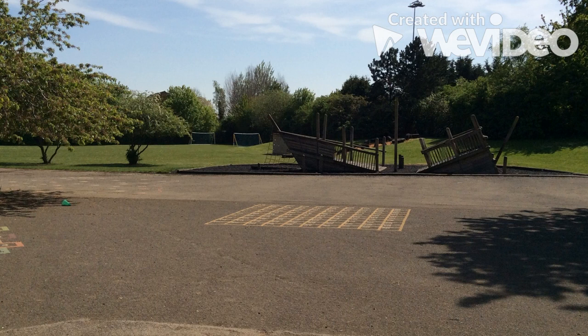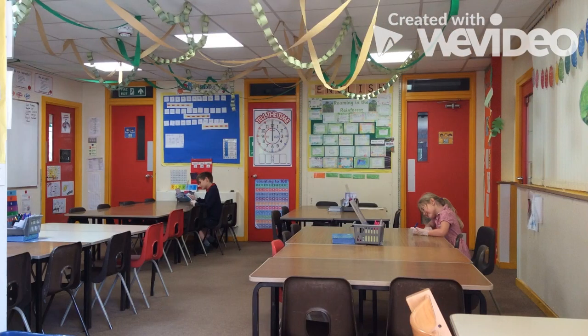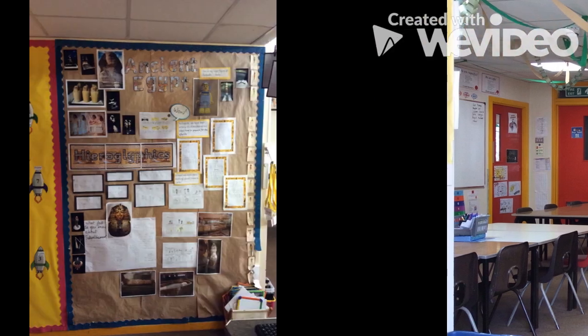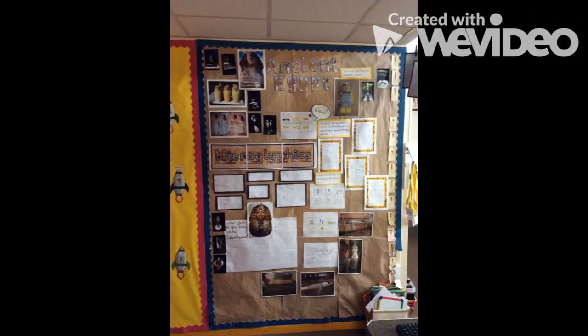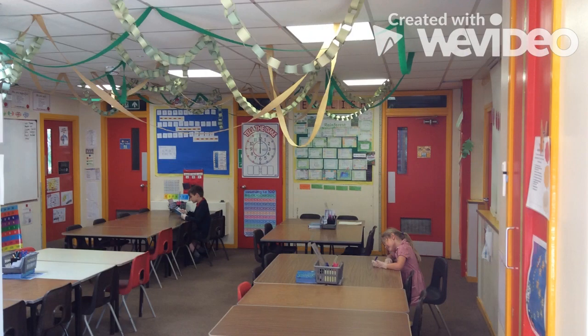Here is our playground — here you will find the pirate ship. Welcome to Year 3. Our favourite topic this year has been about the Egyptians; we particularly loved learning about the mummies. We like to link class learning to stories and be as cross-curricular as possible. We are learning about the rainforest and have created our very own rainforest scene.